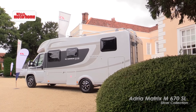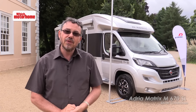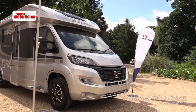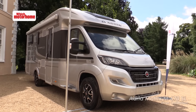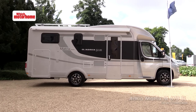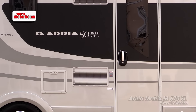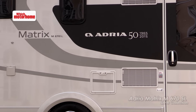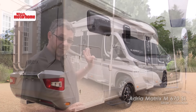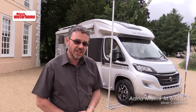Adria haven't just been making caravans since 1965 and motorhomes since 1982 — they've actually been in the UK for 45 years as well, so plenty to celebrate. The Silver Collection is based on a Matrix in just one layout: the SL, with twin single beds over a garage. Isn't it a fine-looking machine? All silver bodywork with special graphics — and what would you guess, 70 grand? 65? No, this vehicle is £55,000 on the road and that includes everything you see here apart from that awning. That's a cracking deal.